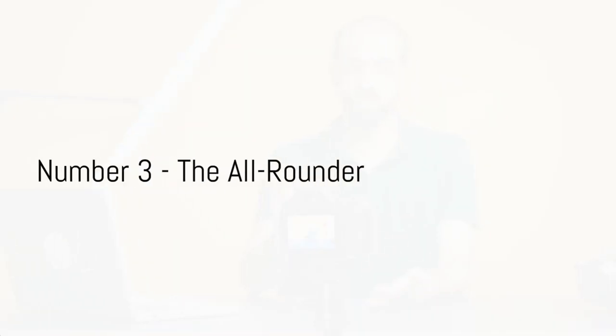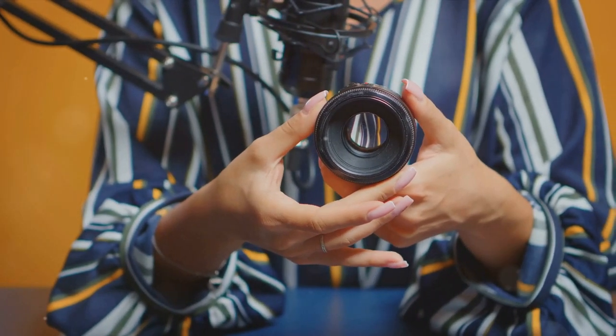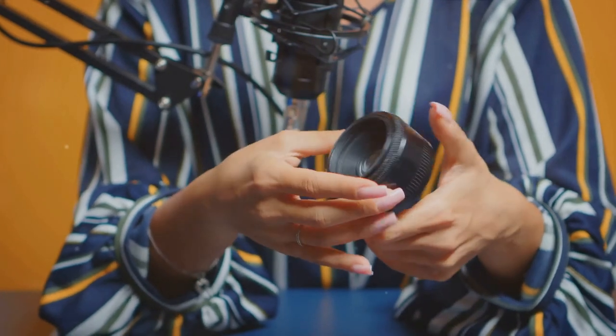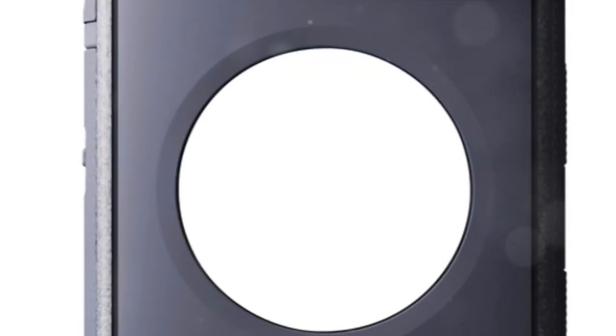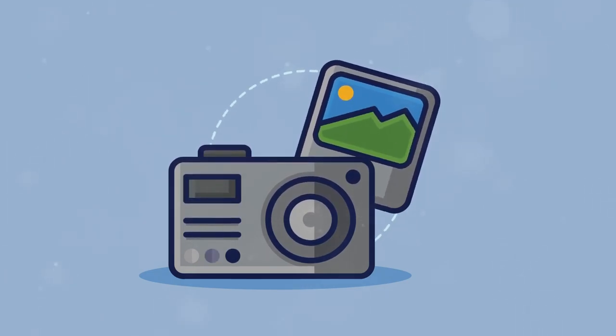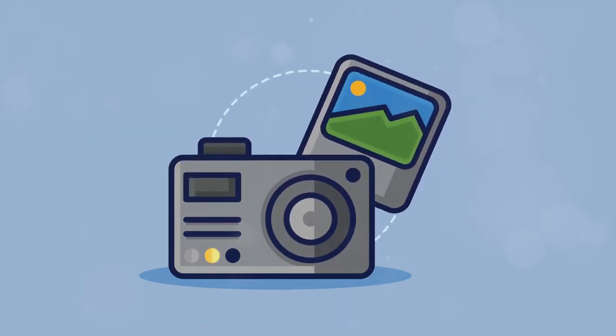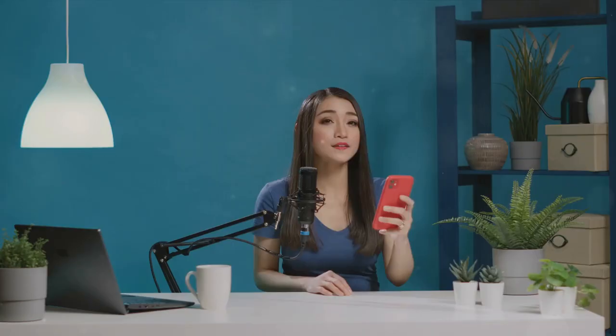Coming in at number three is the All-Rounder, a camera that excels in every aspect. This camera is aptly named for its versatility, making it a top pick for vloggers who dabble in everything from travelogues to cooking shows. The All-Rounder delivers impressive video quality that's sharp and vibrant, ensuring your content pops on any screen. It's not just about the visuals — the All-Rounder is also known for its user-friendly features. Its intuitive interface makes it easy even for beginners to navigate, while its compact design ensures you can take it anywhere without a fuss.